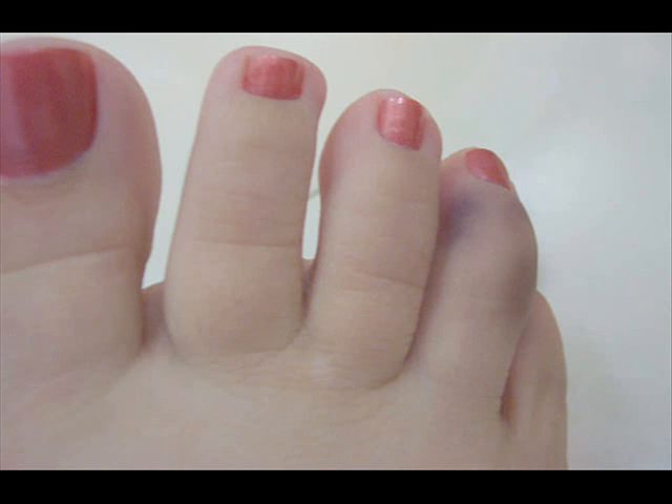Here you have a very common broken toe. It's very, very nasty, but it can be cured. You can see how the bruising from the third toe down is very, very bad. Nice manicure, very nice.